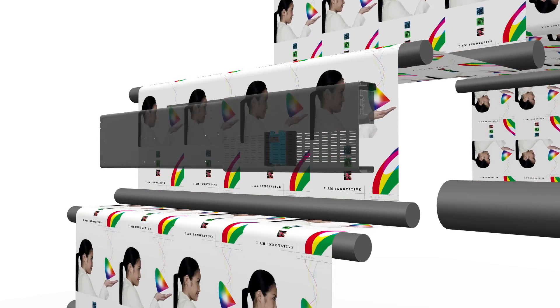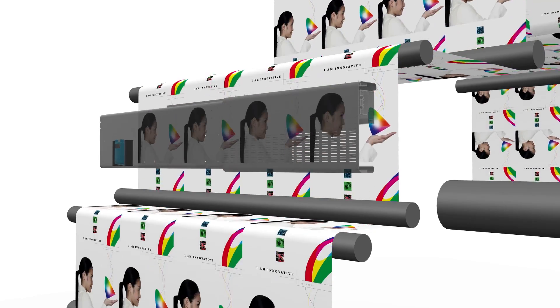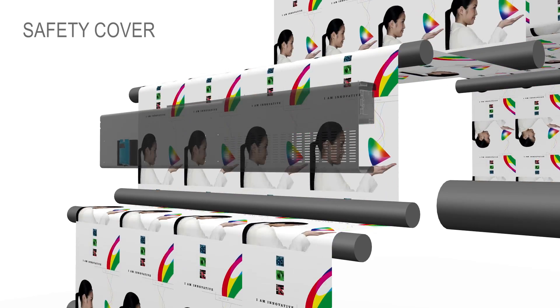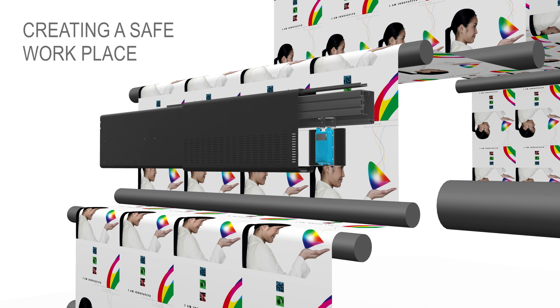Safety is not only an issue regarding the status of our camera; it's also an issue considering the people that can be present near the press. Therefore, the camera is accompanied by a safety cover, which shields the rapid movement of the camera and creates a safe workplace.